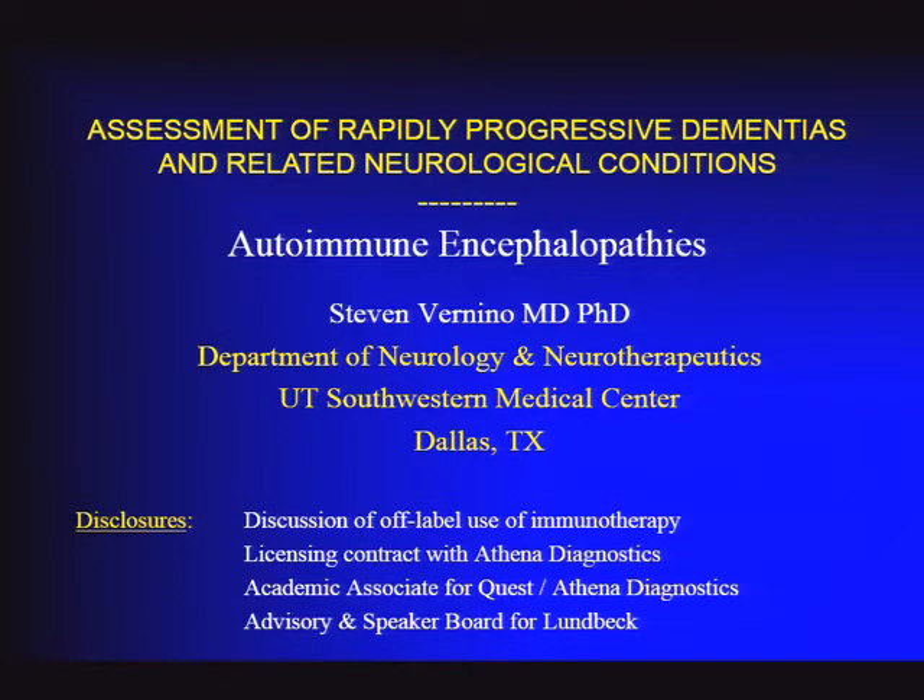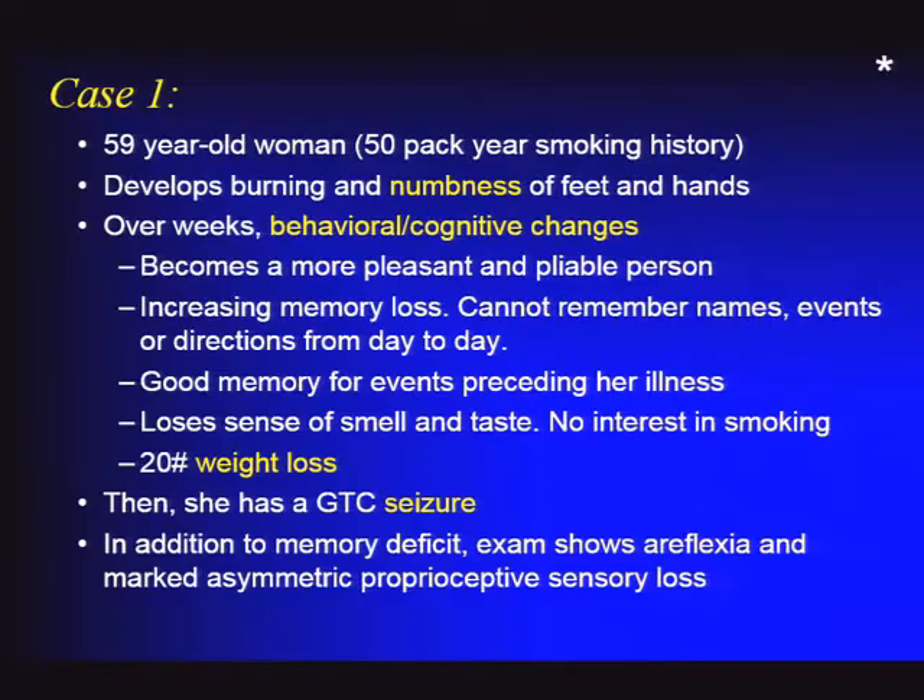This will be a case-based discussion. Our first case is a 59-year-old woman with a significant smoking history who presents with burning and numbness in the feet and hands. Over a few weeks, in a rapidly progressive fashion, she develops behavioral and cognitive changes, including a personality change.